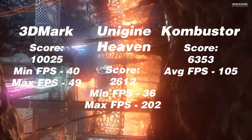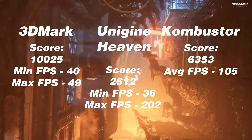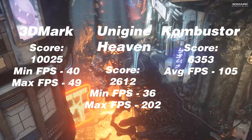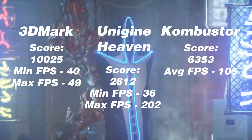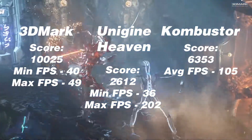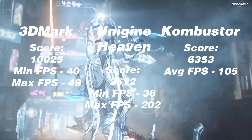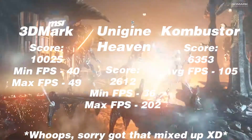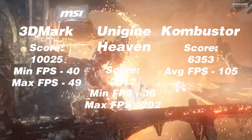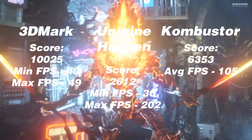First up is the 780. It's no surprise here that this was the worst performing card of the bunch. Starting with Firestrike, we can see that we have a score of 10,025 with a min FPS of 40 and a max of 49. For a game this would be playable, but it's only a synthetic benchmark, and I suspect we get some worse results with a AAA title or more recent games. Unigine Heaven gives us a score of 2612, as well as a min and max FPS of 9 and 290. Lastly, MSI's Combustor comes out at a 6353 score and an average FPS of 105 frames per second.